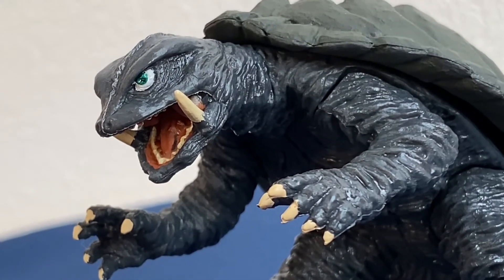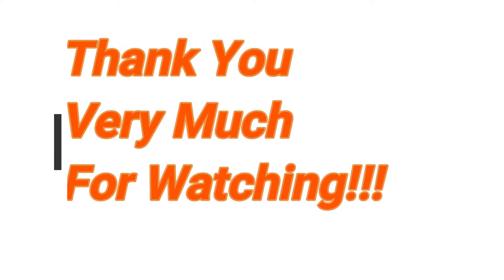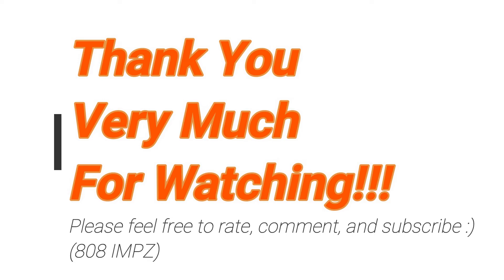Anyway, let me know what you guys think. Feel free to rate, comment, and subscribe. See you again soon, thank you very much.